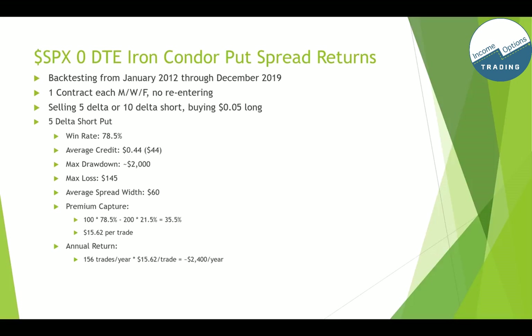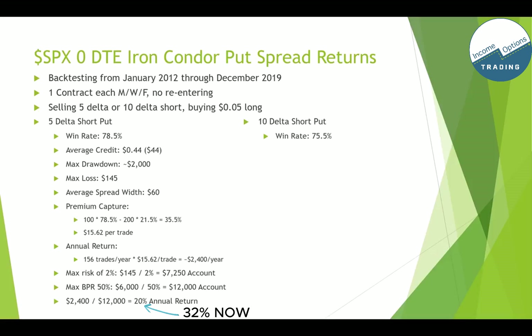The annual return for the 5 delta short put, doing this every week — that's 52 weeks times 356 trades per year times $15.62 per trade — comes out to about $2,400 per year, not including commissions, fees, or slippage. Looking at the max risk of 2%: the $145 max loss divided by 2% gives a minimum account value of $72.50. For the 50% buying power reduction rule: average spread width of $60 is $6,000 per trade; divide by 50% and you get a $12,000 account. Worst case, one 5 delta short put spread should have $12,000.